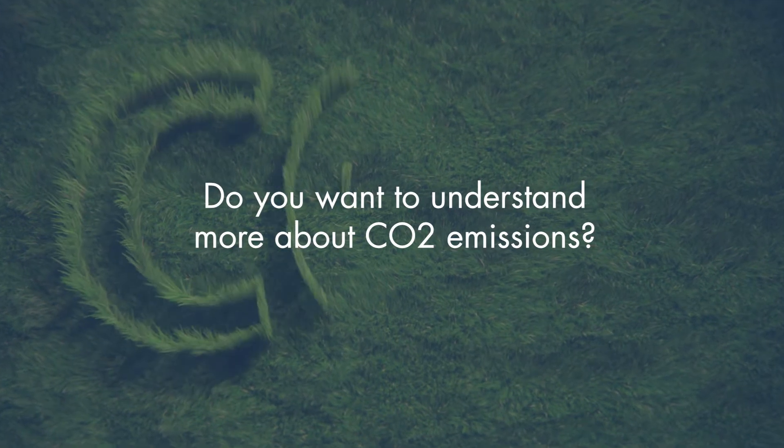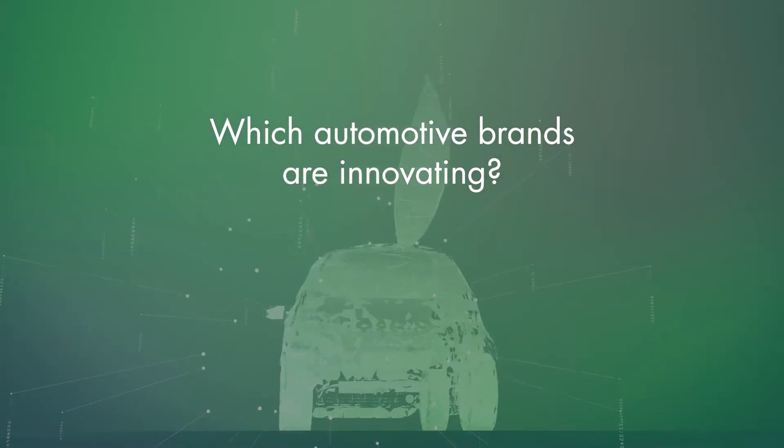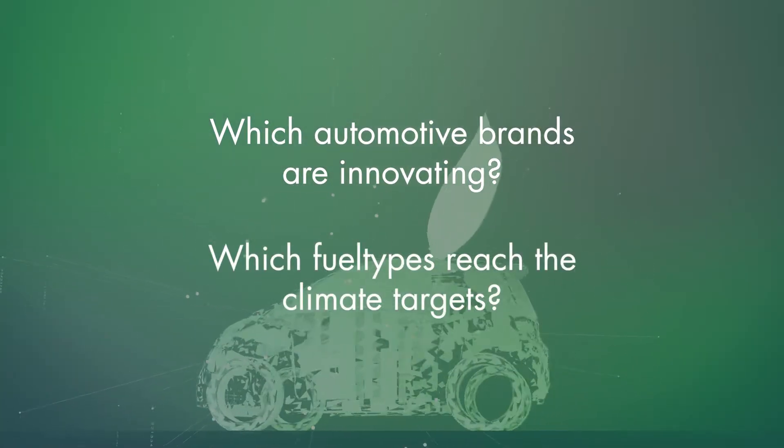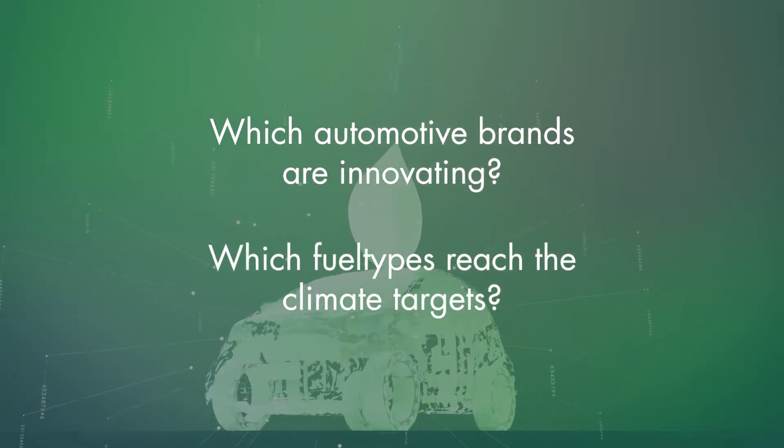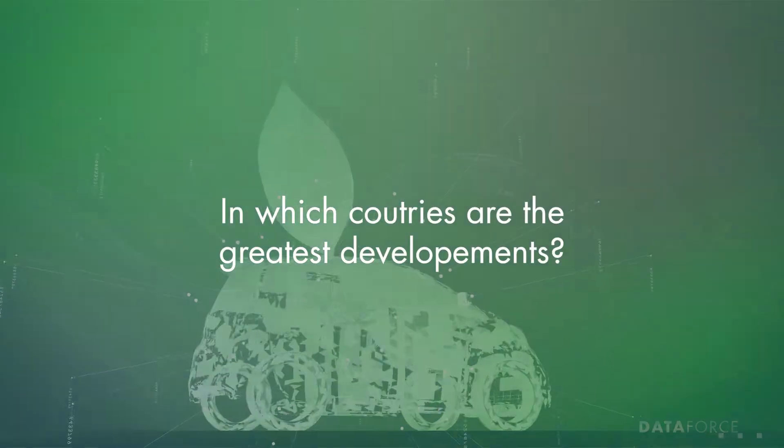Do you want to understand more about CO2 emissions? Which automotive brands are innovating? Which fuel types are they utilizing best to reach their climate targets? And in which countries are the greatest developments?